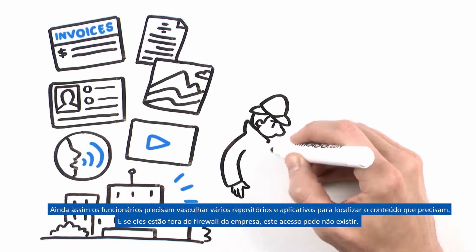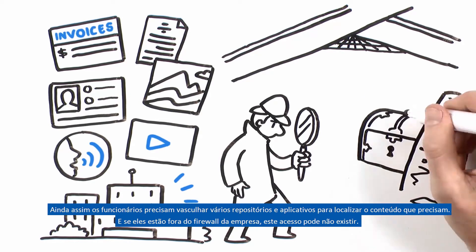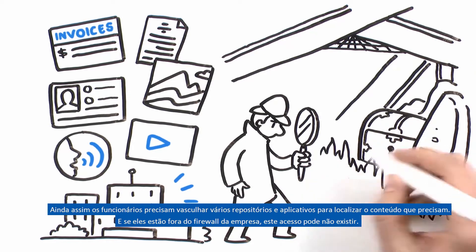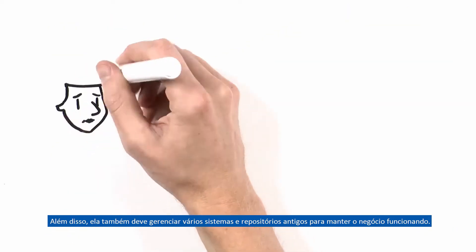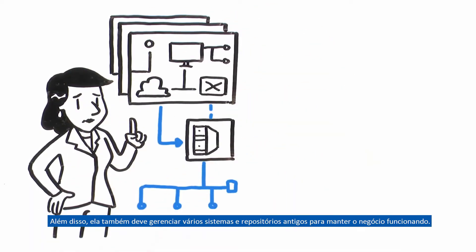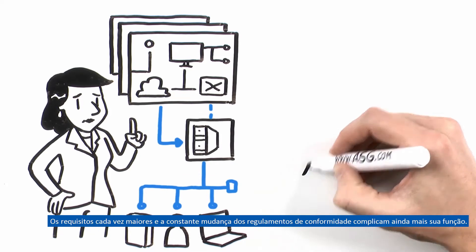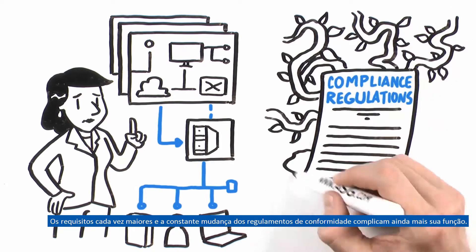Yet employees must comb through multiple repositories and applications to locate the content they need. And if they're outside the company's firewall, access can be non-existent. In addition, she must also manage multiple systems and legacy repositories to keep the business running. The growing requirements of ever-changing compliance regulations further complicate her role.